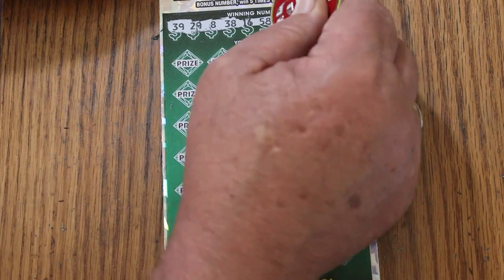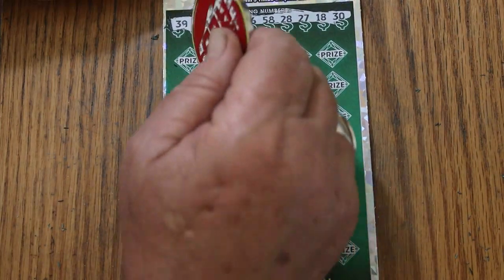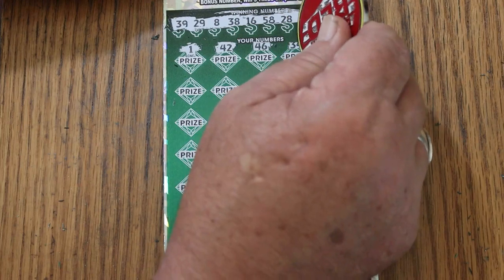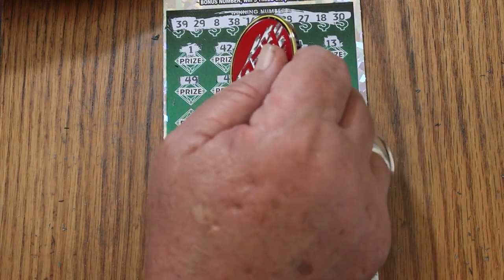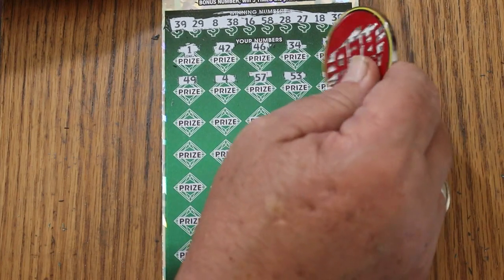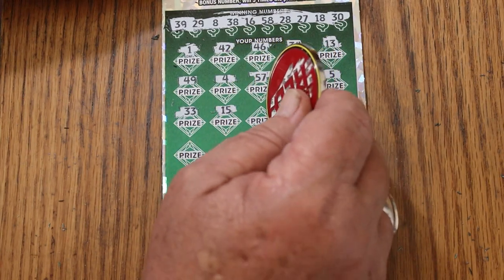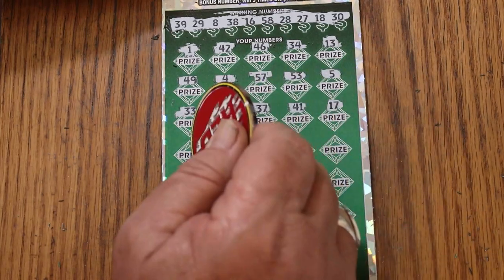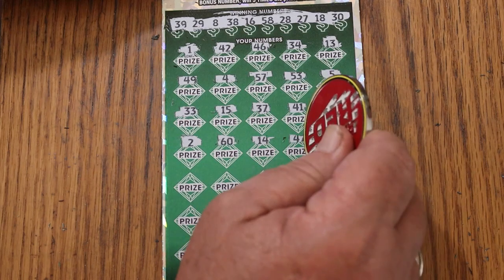Numbers: 39, 29, 8, 38, 16, 58, 28, 27, 18, and 30. Off we go. 1, 42, 46, 34, 13, 49, 4, 57, 53, number 5, 33, 15, 37, 41, 17, number 2, 60, 14, 15. Not looking good.